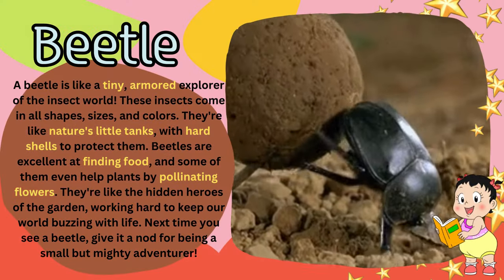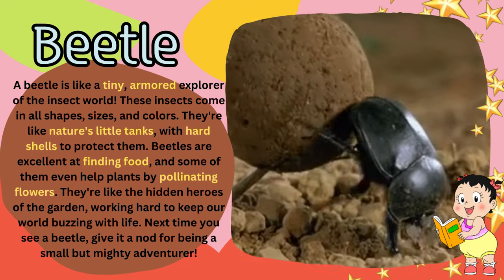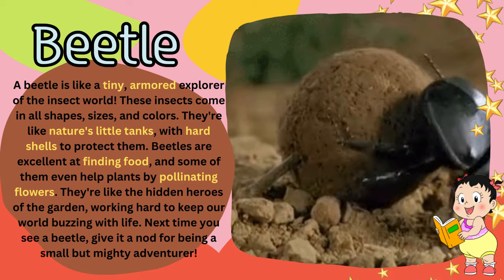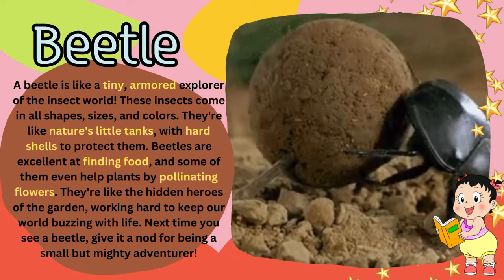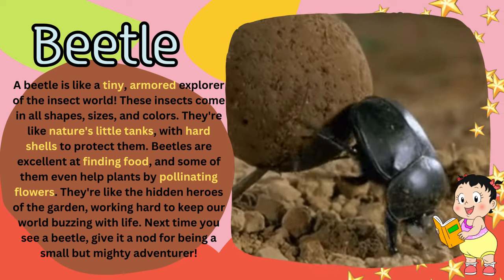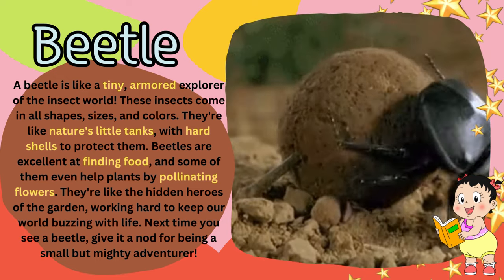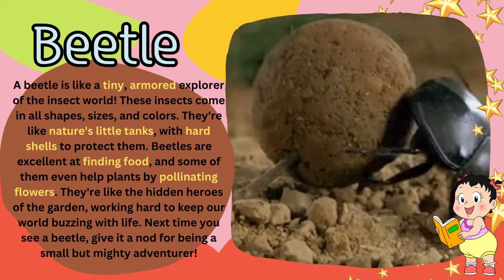A beetle is like a tiny, armored explorer of the insect world. These insects come in all shapes, sizes, and colors. They're like nature's little tanks, with hard shells to protect them. Beetles are excellent at finding food, and some of them even help plants by pollinating flowers. They're like the hidden heroes of the garden, working hard to keep our world buzzing with life. Next time you see a beetle, give it a nod for being a small but mighty adventurer.